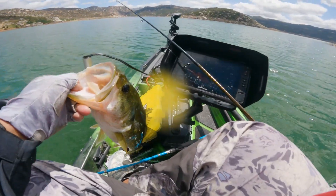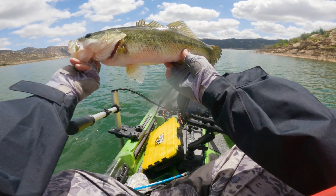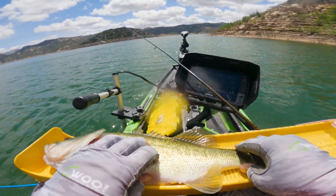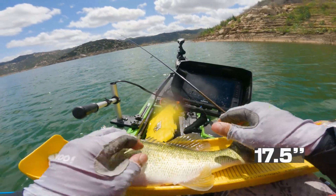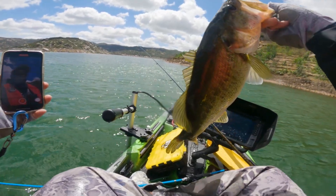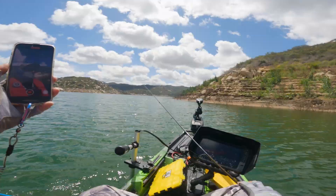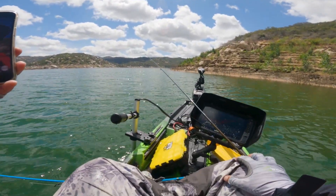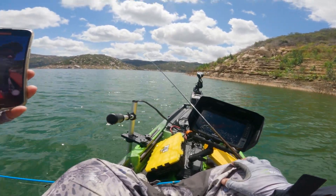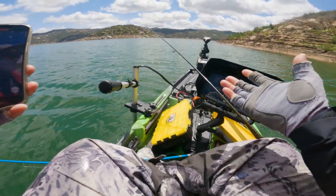That's a solid one right there. Nice, solid fish. Seventeen and a half. Have an okay day, man. You know, it's like a seventeen and three quarters, seventeen and a half. The bite is not really tough, it's just I haven't been fishing a lot. And that was probably my fourth fish today. But going out as planned — I wasn't supposed to catch that fish. But it's too tempting.